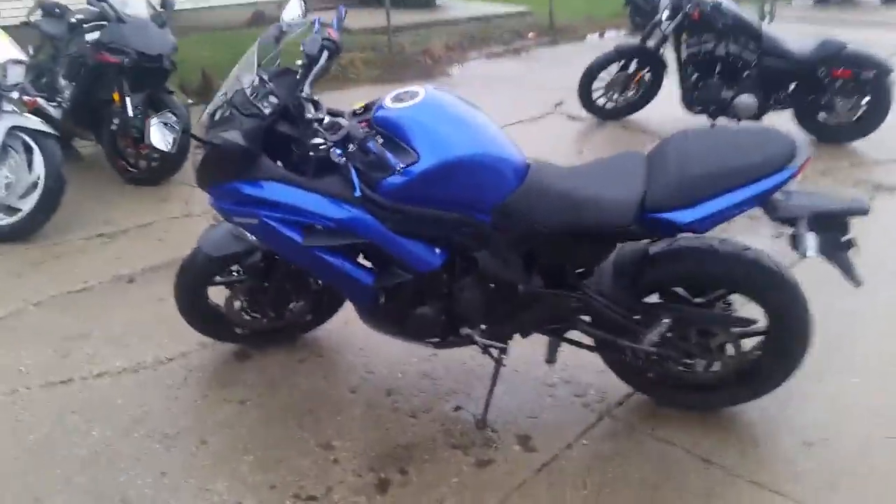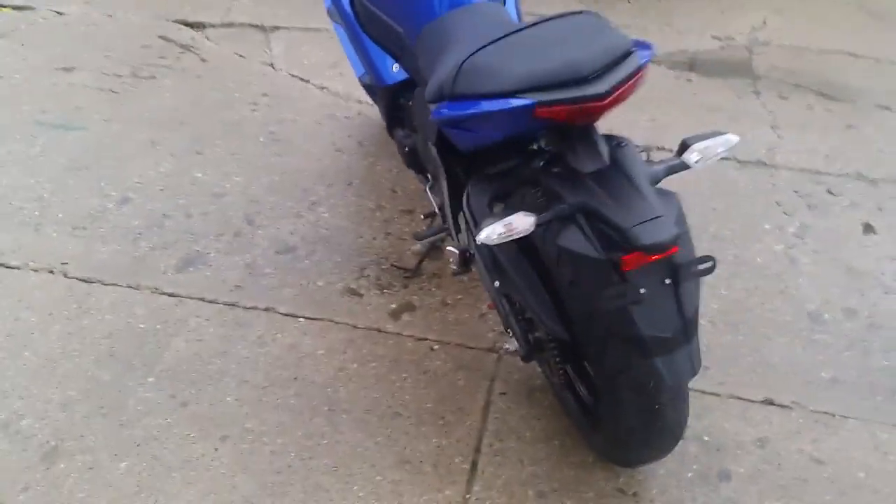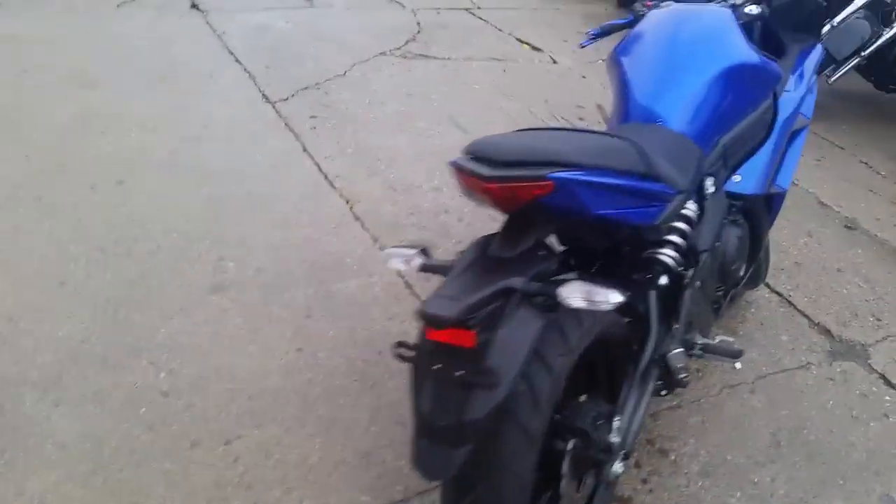Hey guys, Chad and Andrew here at Approval Powersports, doing some videos on our used bikes. We've got over 450 of them in stock. This one's a 2013 Kawasaki Ninja 650R.